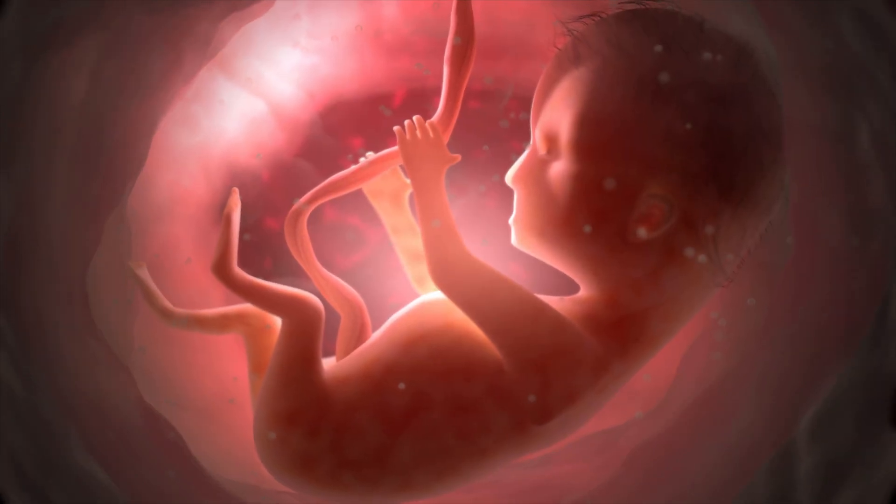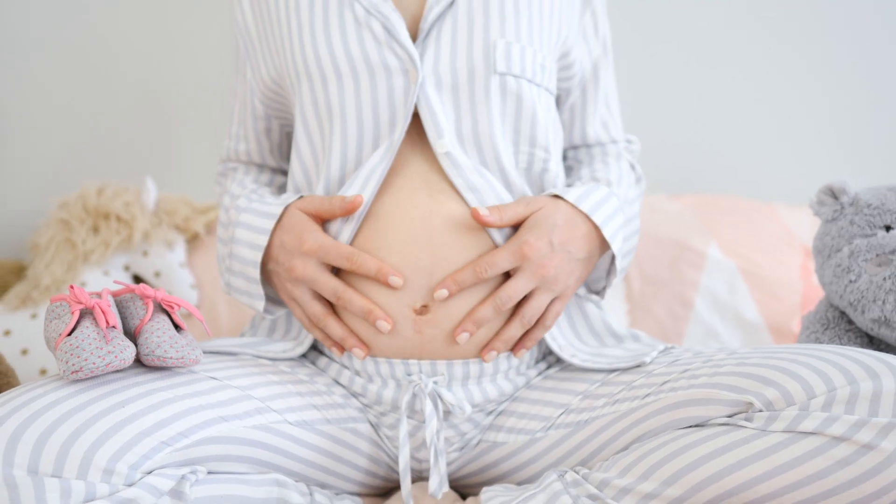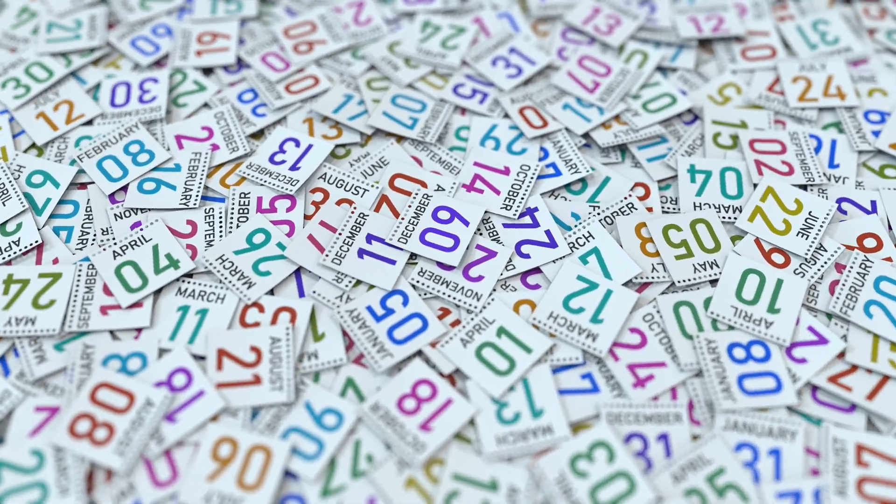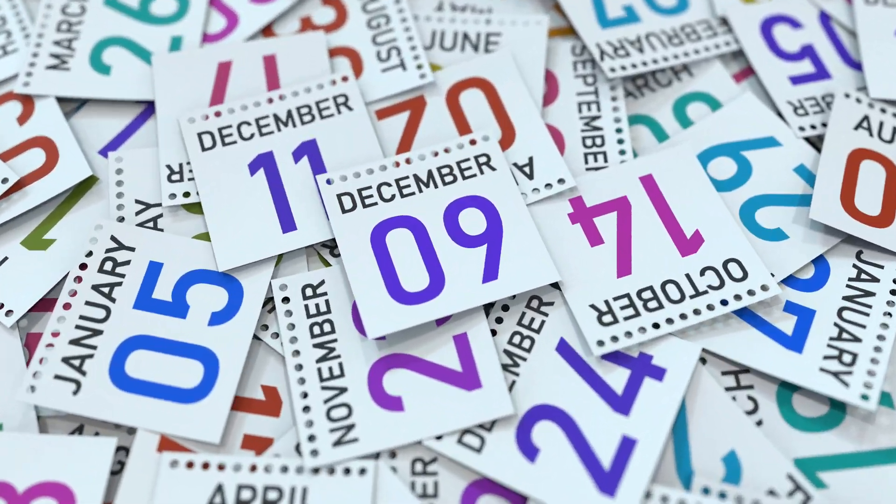The baby is growing inside mommy's uterus or womb, and after a long time — about 9 to 10 months — the baby is ready to come outside. The baby will be strong enough, and the baby will come out through the mommy's vagina or the belly. And then there's the baby — that's how babies are made.